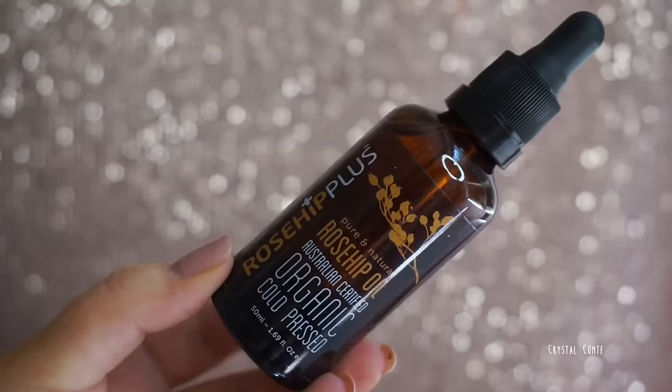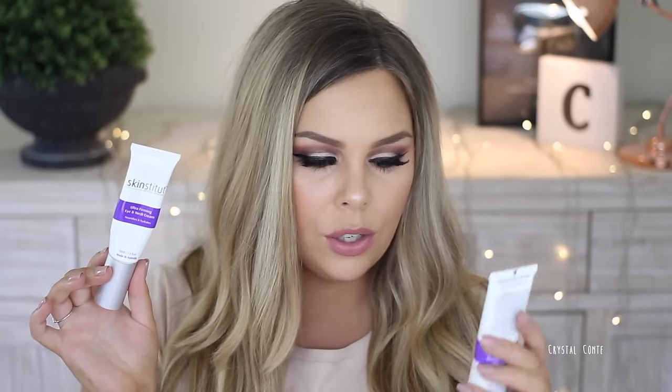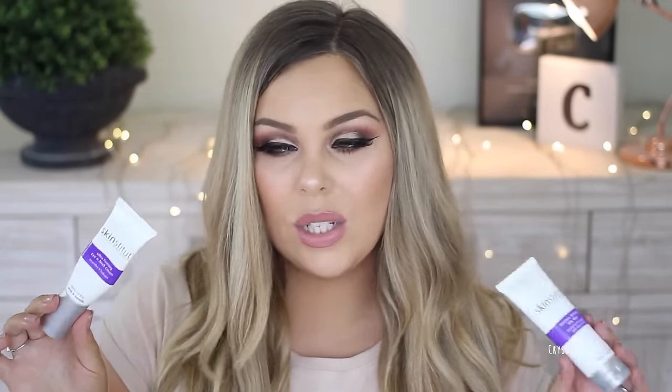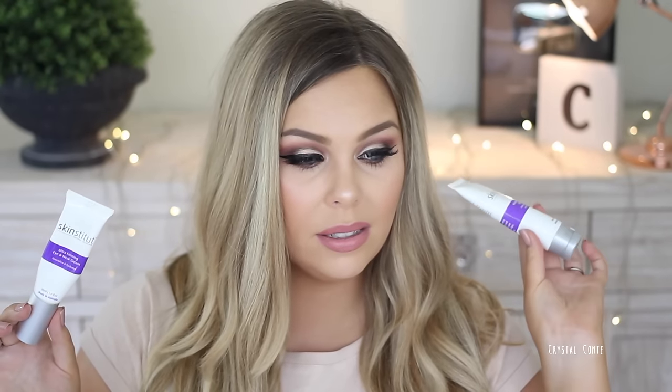Rosehip Plus Rosehip Oil — I use this every single night. If I don't use it I notice a difference. It's Australian certified organic, cold-pressed, and one of the most affordable rosehip oils. I get mine from Chemist Warehouse. I also want to mention the Skin Institute range — the Moisture Defense for Oily Skin moisturizer, cleanser, and eye cream. When I was using these in combination with each other and the rosehip oil, my skin was probably at its best.